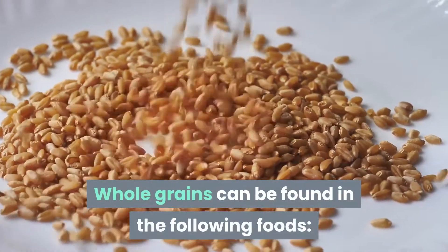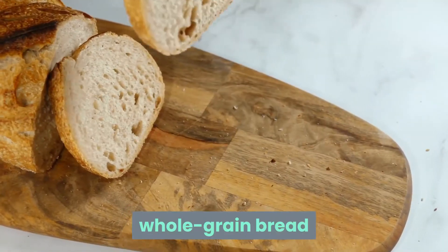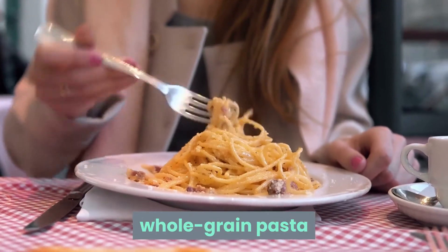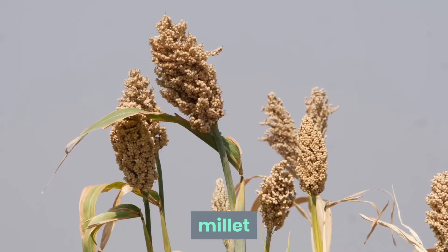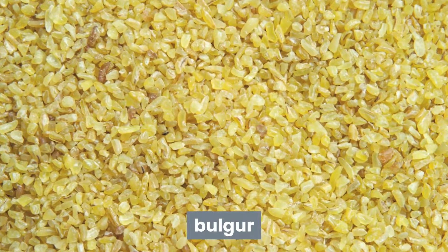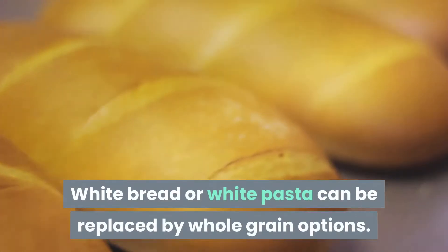Whole grains can be found in the following foods: brown rice, whole grain bread, whole grain pasta, buckwheat, quinoa, millet, bulgur, and rye. White bread or white pasta can be replaced by whole grain options.